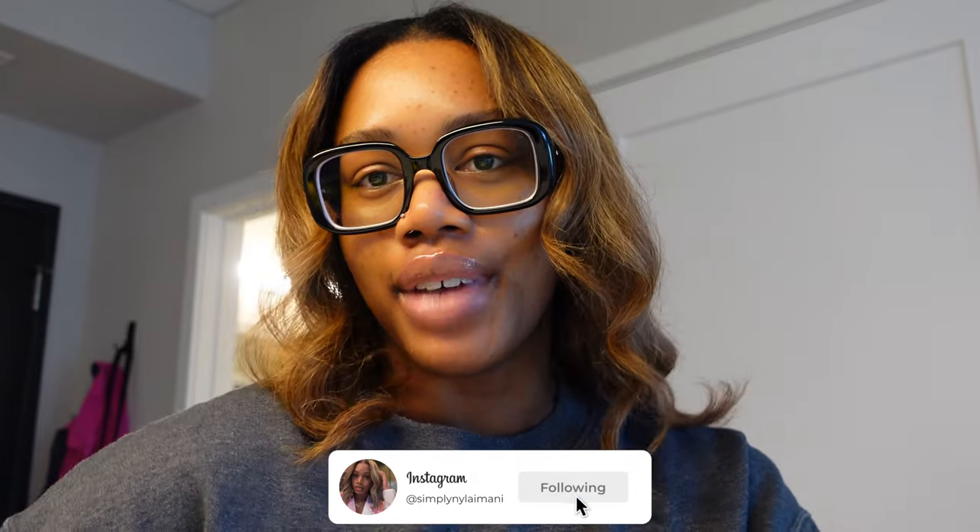My name is Nyla and I make basically lifestyle content with a little bit of like beauty and fashion mixed in when I feel like it. But vlogs for me is really like — but yeah, welcome back.